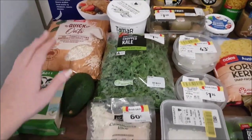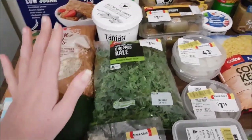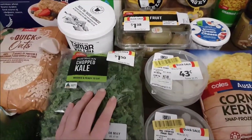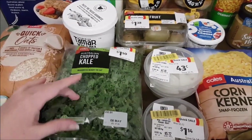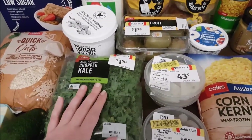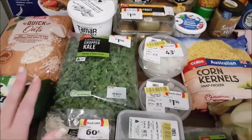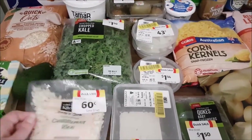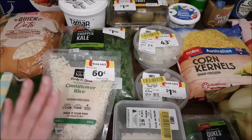I picked up an avocado for $2 at Woolies. We also found some markdowns - a bag of chopped kale for $1.50. I'll probably use that in a warm kale salad, or maybe a kale and white bean soup like I made the other week. Heading into autumn, soups and stews on the menu is a good thing.